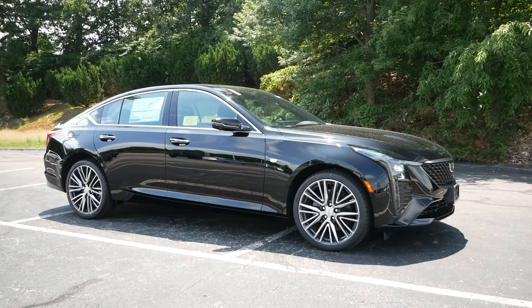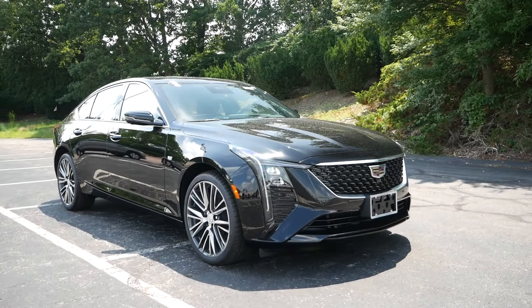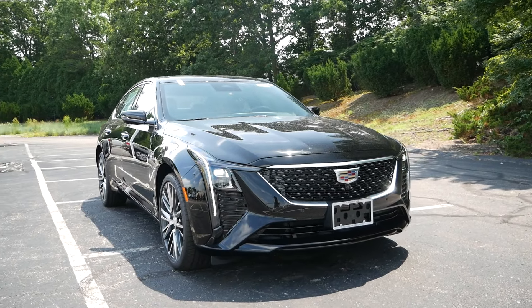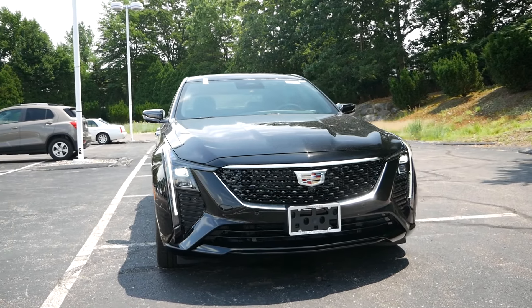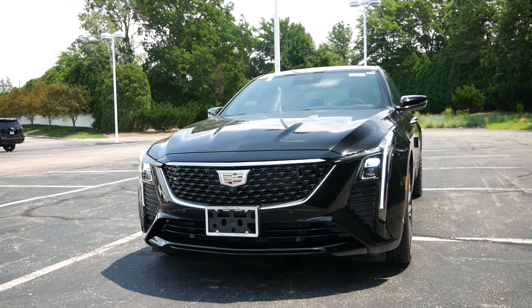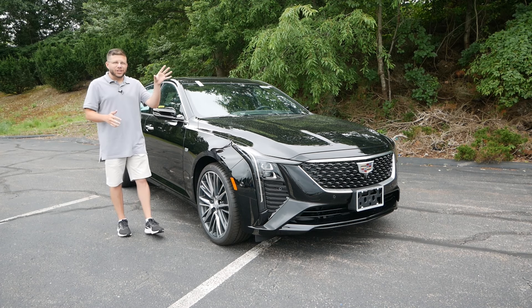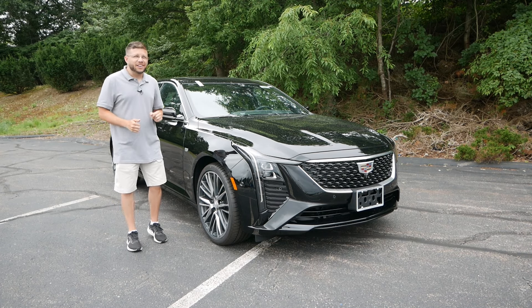We hope you enjoyed this quick buyer's guide for the 2025 Cadillac CT5. Please like, comment, share, and subscribe for more videos like this one. And if you're interested in buying a CT5 or any other luxury sedan, make sure to check out our full reviews to help you find your next vehicle.